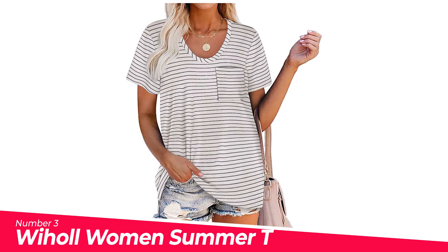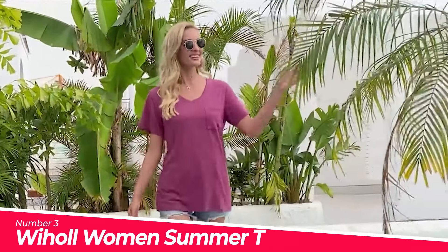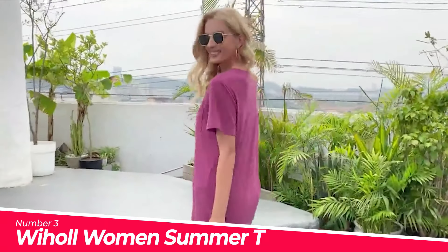Number 3: Wyhill Women's Summer T-Shirts Short. Important note: this is regular summer tops, loose fit — please see the updated size chart on product description.